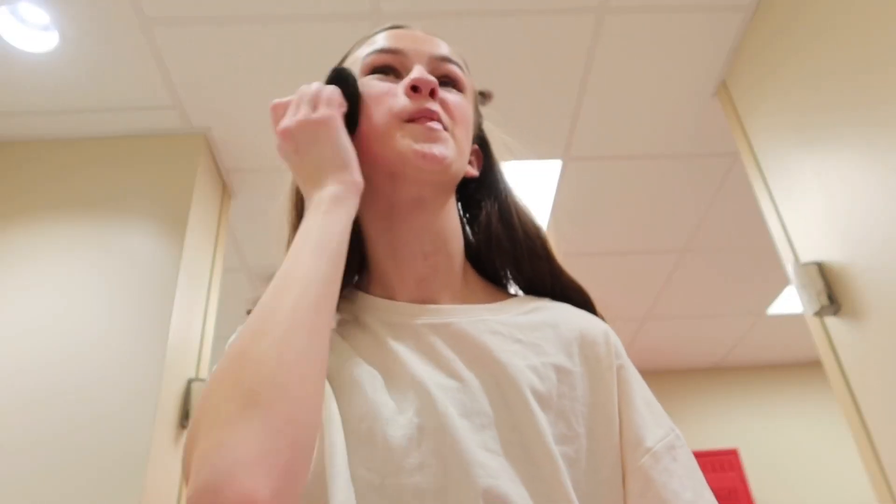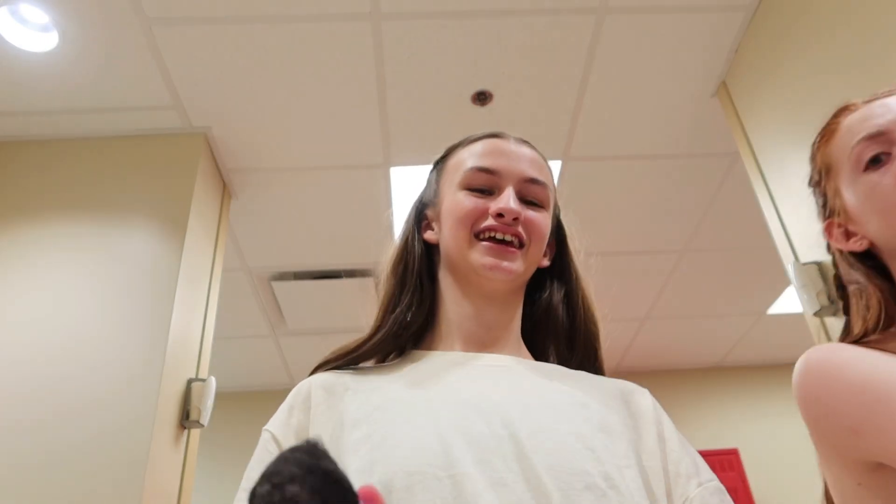We just got kicked out of our studio. We just did our warm-up — it was kind of fun. Now we're doing makeup and we do have our costumes on.